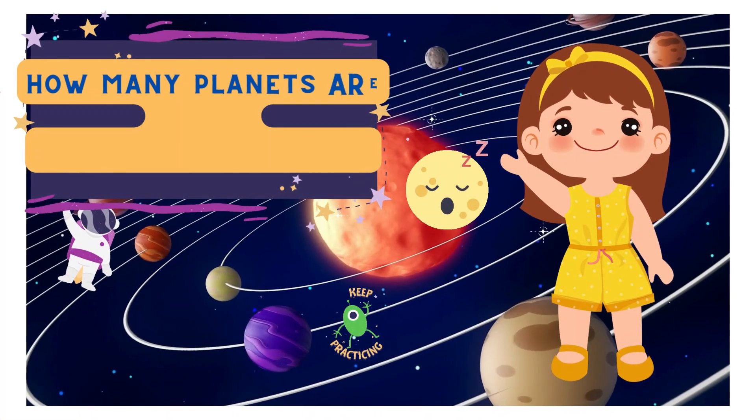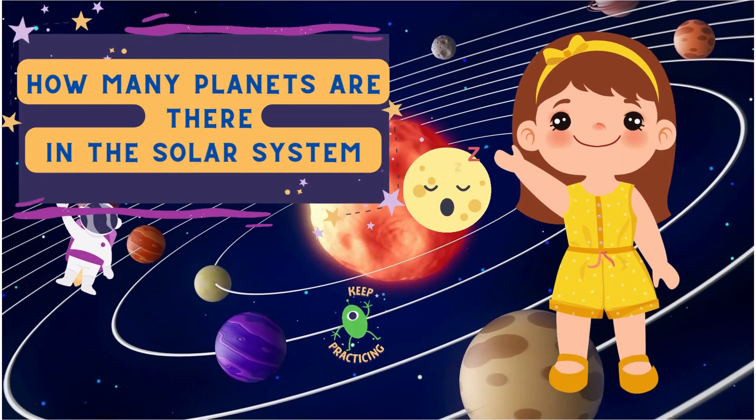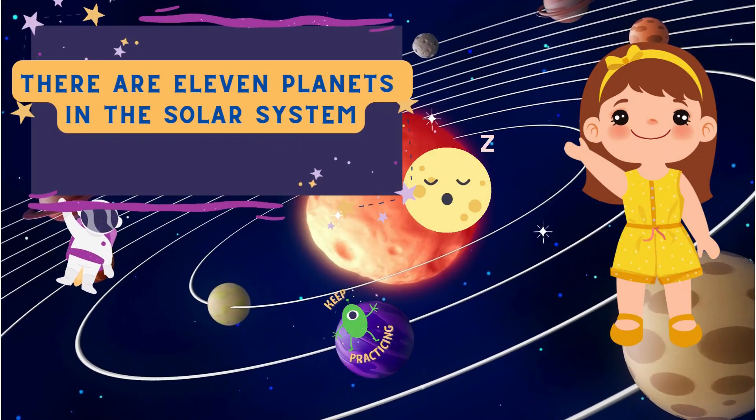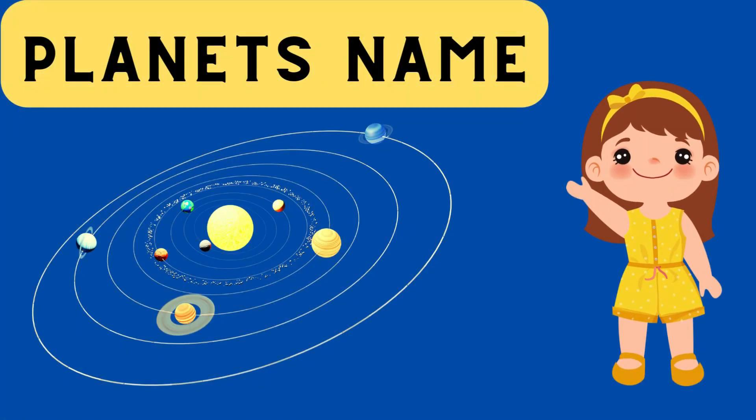How many planets are there in the solar system? There are 11 planets in the solar system. Planet's name. Let's start.